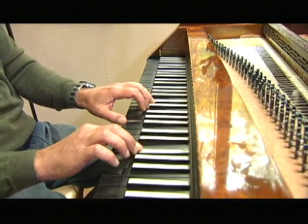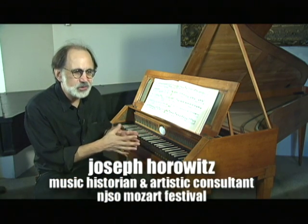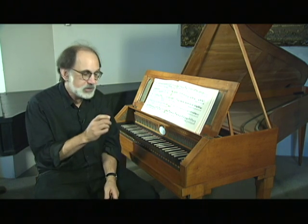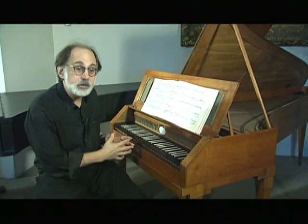What's intriguing about going back to these original instruments, I think, is not the notion that you can hear the music exactly as Mozart heard it — I think that's a delusion. What's intriguing is that the instruments compel a different style of performance. When you're dealing with a keyboard instrument with a more slender tone, with more transparent textures, with a lighter action, you have to play differently. The beauty of period instruments is that it forces you to do the right things.